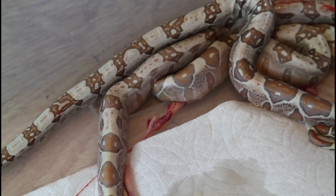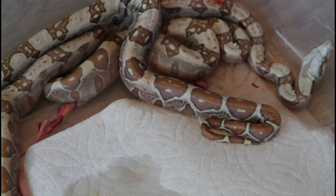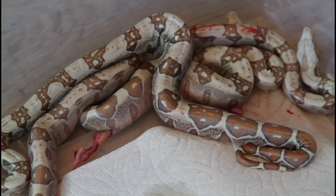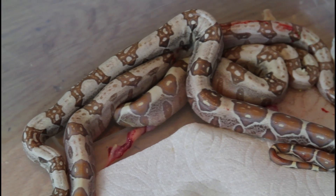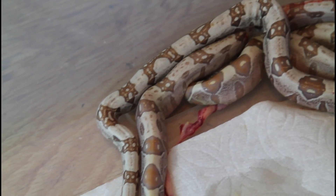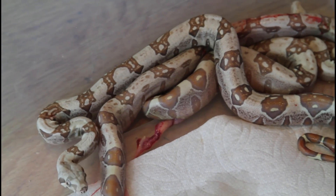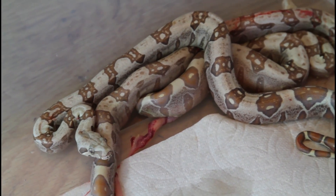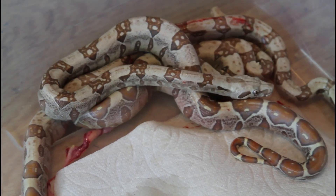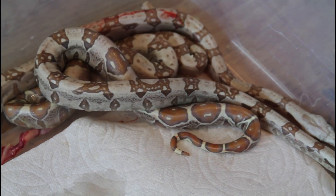For full disclosure, I did breed together two visual VPI t-positives — one was a straight albino, the other was a junglo. I've seen mixed advice about whether you should do that. Some people say it's okay to breed together two visual albinos; some people claim you should never breed two visuals and should just breed an albino with a het or two hets. Not sure the book is closed on that — or this could just be chance that I ended up with five out of six being VPI t-positives.